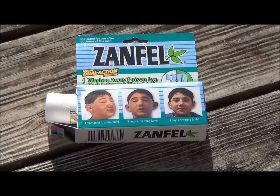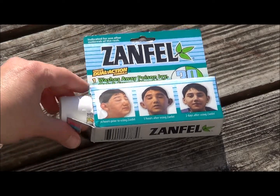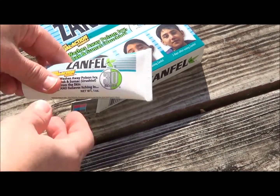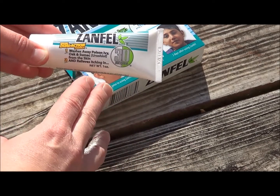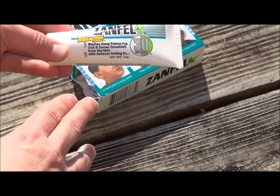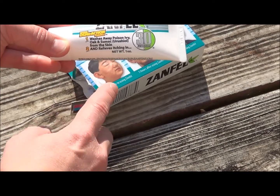So I went and purchased this at Walgreens. It's $40 for this small little tube. When it says it takes away the itching in 30 seconds, it's not lying. It literally worked for me in 30 seconds. And for once, in a week, I had peace for like several hours after I used this. It really helped.